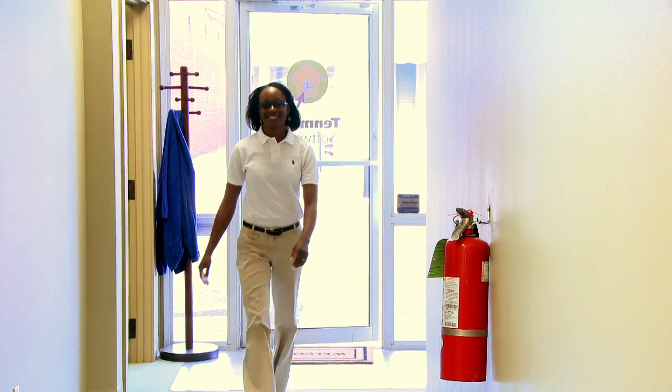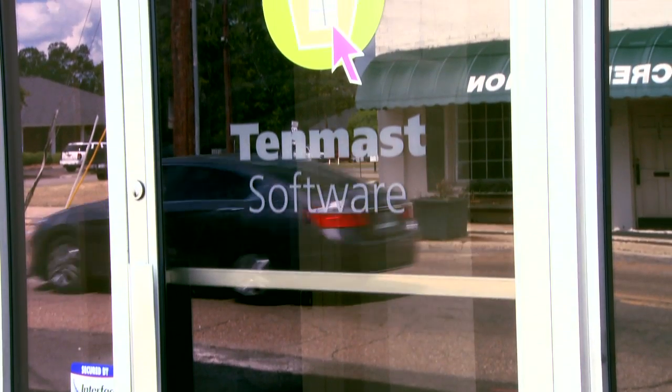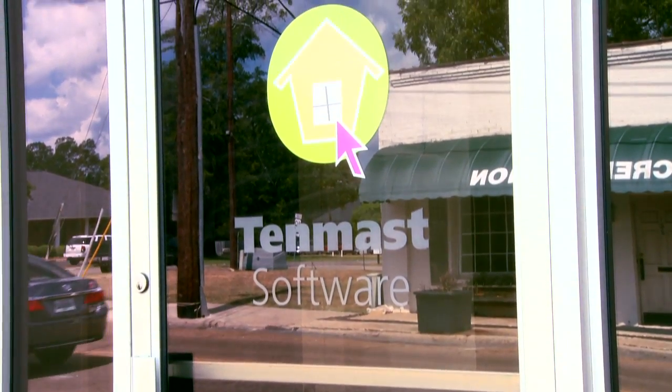My name is Tameka Cherry and I'm a Certified Project Manager with Timmass Software. At Timmass, we make software for people working in the housing industry. My name is Jamie Walsworth. I'm the Customer Operations Director.